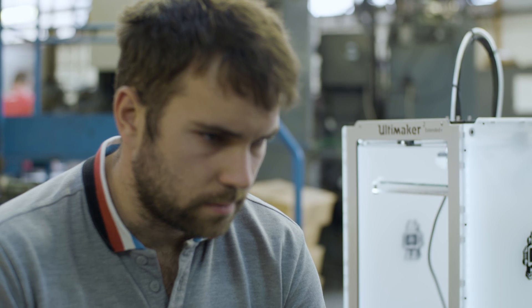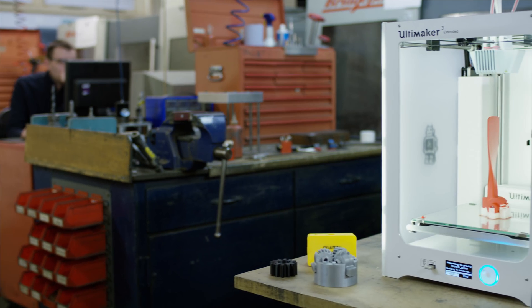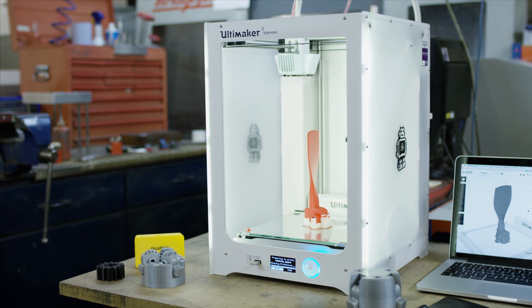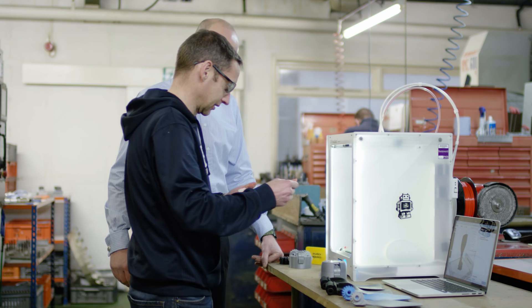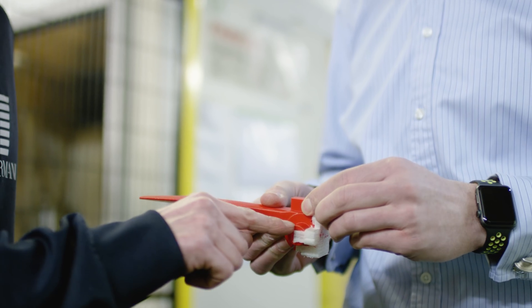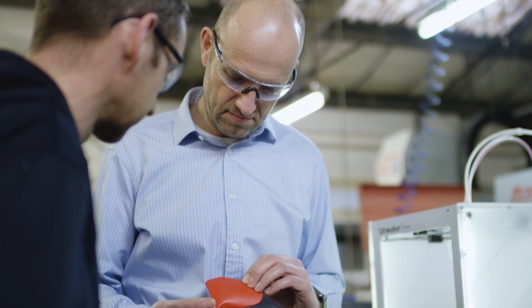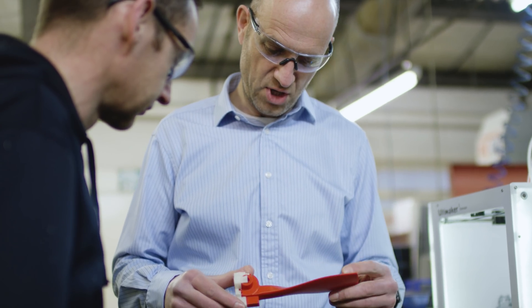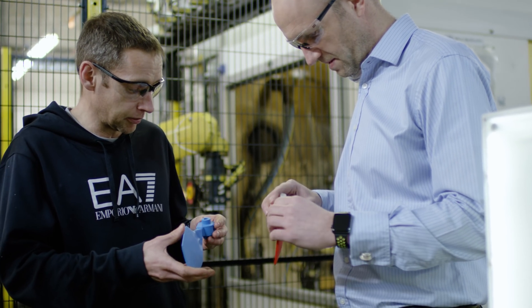Silotech first invested in the Ultimaker 2 Plus. Following the success that we had, we decided to upgrade that to the Ultimaker 3. The PVA afforded us complete design freedom and we can print literally anything. We used the Ultimaker Cura software, and we could drop a design onto the build plate and we would get accurate prototypes almost instantly.